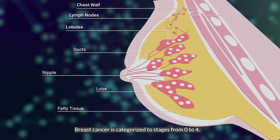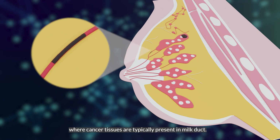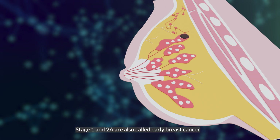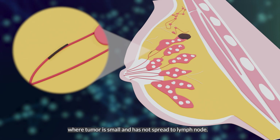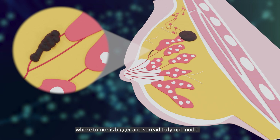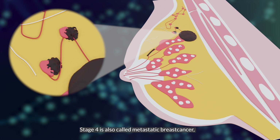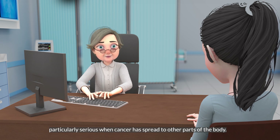Breast cancer is categorized into stages from 0 to 4. Stage 0 is also called pre-invasive breast cancer, where cancer tissues are typically present in the milk duct. Stages 1 and 2A are called early breast cancer, where a tumor is small and has not spread to the lymph node. Stages 2B to 4 are called advanced breast cancer, where a tumor is bigger and has spread to the lymph node. Stage 4 is also called metastatic breast cancer, particularly serious when cancer has spread to other parts of the body.